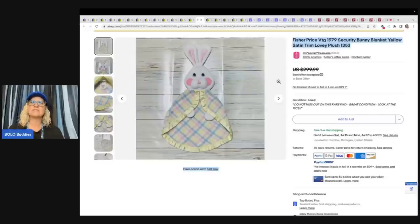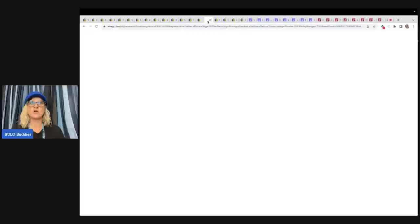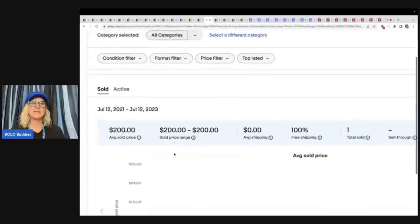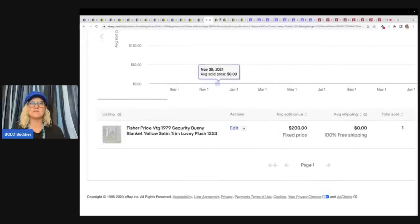This is a Fisher Price Vintage 1979 Security Bunny Blanket Yellow Satin Trim Lovey Plush. You can see it's crossed out, which means the buyer or seller accepted an offer. Here's your tag — definitely include that. This one's harder to find. I went to Terapeak on eBay, typed in that title, pulled it up, and it sold for $200. Terapeak is a great tool — I think it goes back two years. If it's within the last 90 days, you can click on the listing and get the information; if not, it's not clickable.